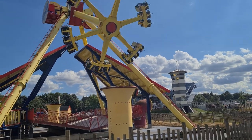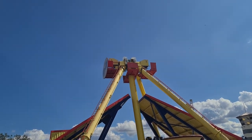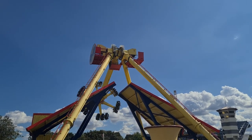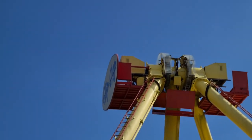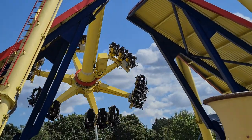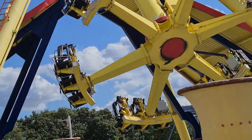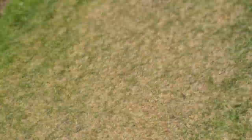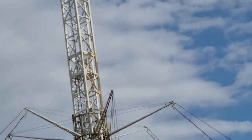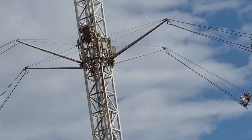Flipflop is currently down so it doesn't look like we're going to be getting on that - wanted to do that for the first time as well. I've now come over to the flat ride next door to Flipflop, which is Pterodactyl - it's a Star Flyer. And I do love Star Flyers.